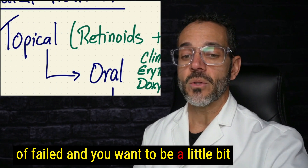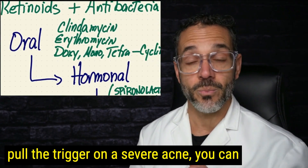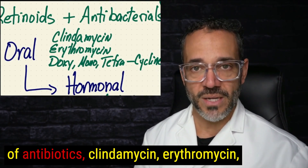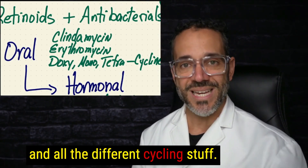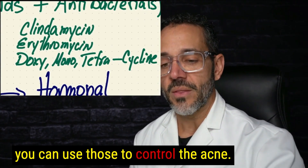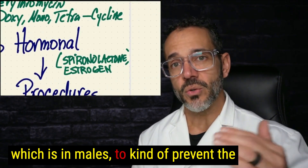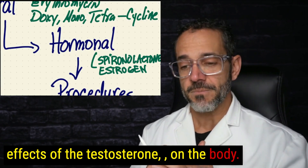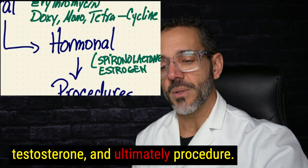When topical treatments have failed and you want to be more aggressive — in the moderate-to-severe category but not quite ready for severe acne treatment — you can use oral medications including antibiotics such as clindamycin, erythromycin, and the cyclines: doxycycline, minocycline, and tetracycline. For hormonal treatment, there's spironolactone, which in males helps prevent the effects of testosterone, and estrogen for females to counteract testosterone effects.